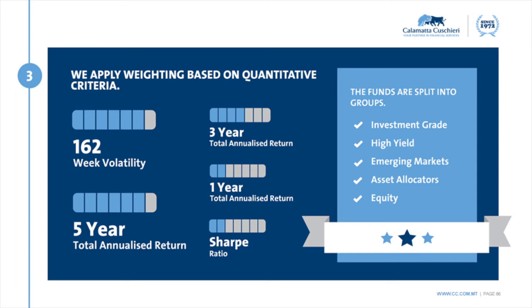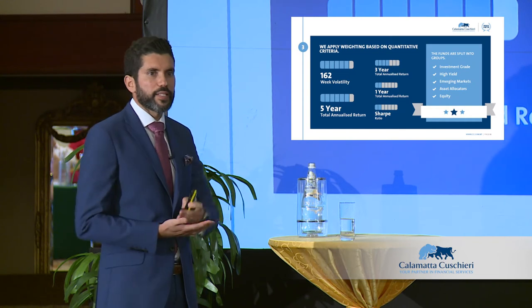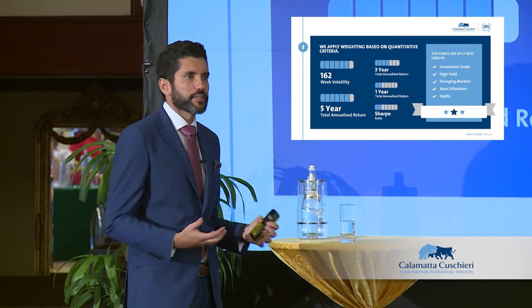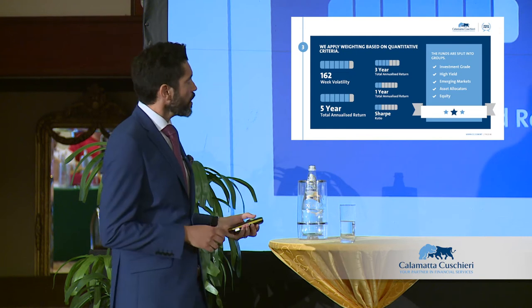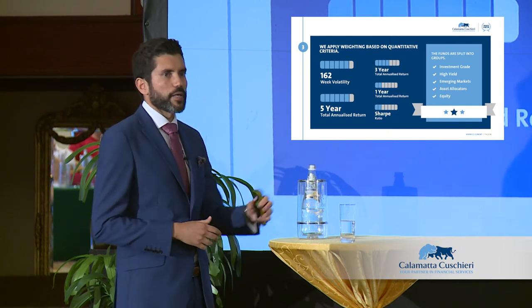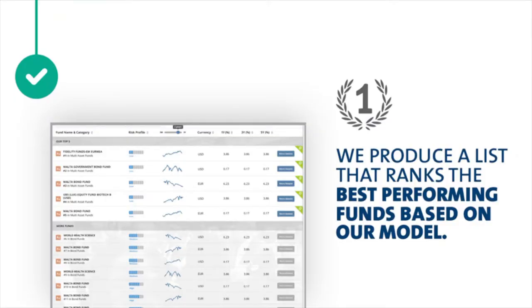We look at the fund strategy, the industry group, and the SRI. We assign weightings — the largest weighting goes to volatility, as we don't want large swings. High weighting goes to five-year performance because it provides stability and a better picture of whether the fund manager is consistently delivering. We also look at the Sharpe ratio — excess returns per unit of risk. All this data is put into a model, and finally we get our list of what we believe are the best-performing funds.